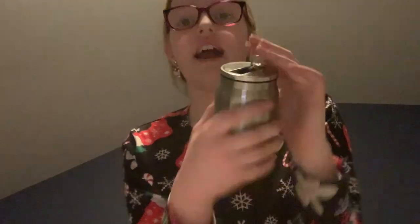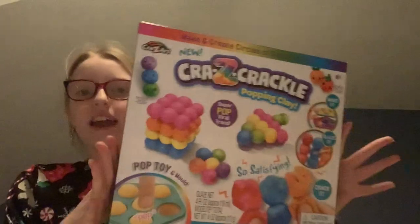Next I got this super cute cup with my karate logo on it — I love it, my brother got one too. Also under the tree I got crackle clay, which I really wanted to try. I think that was everything from my mom and dad, but I've got more stuff.